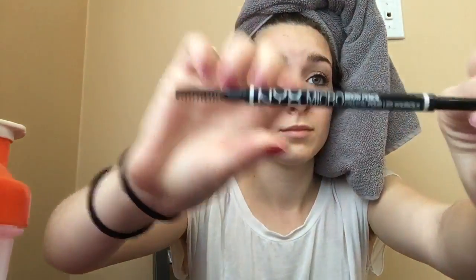Using my NYX Micro Brow Pencil, I'm just going to brush my brows up and then fill in all the empty spaces.